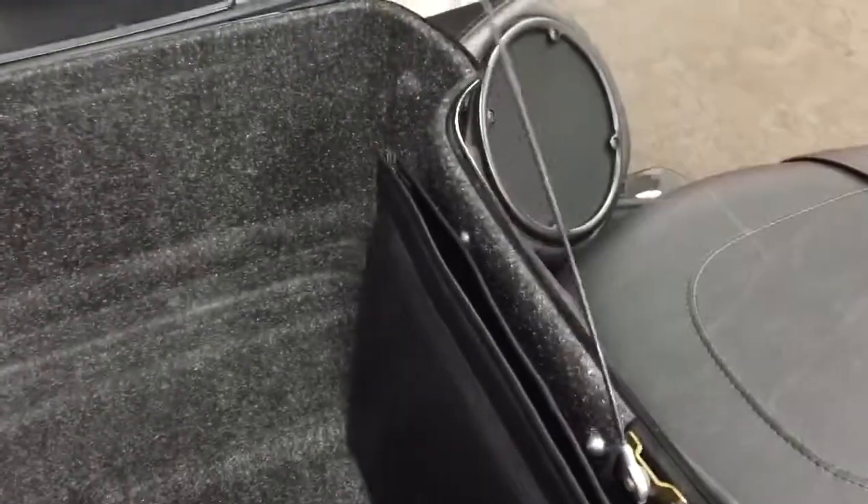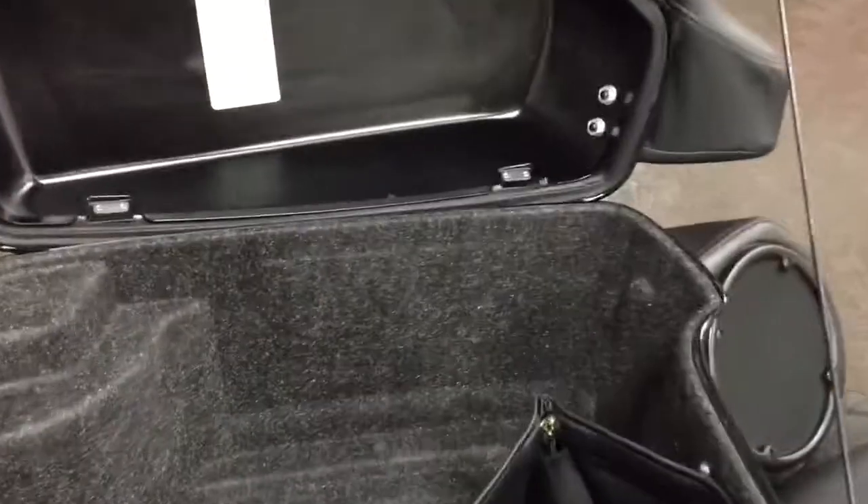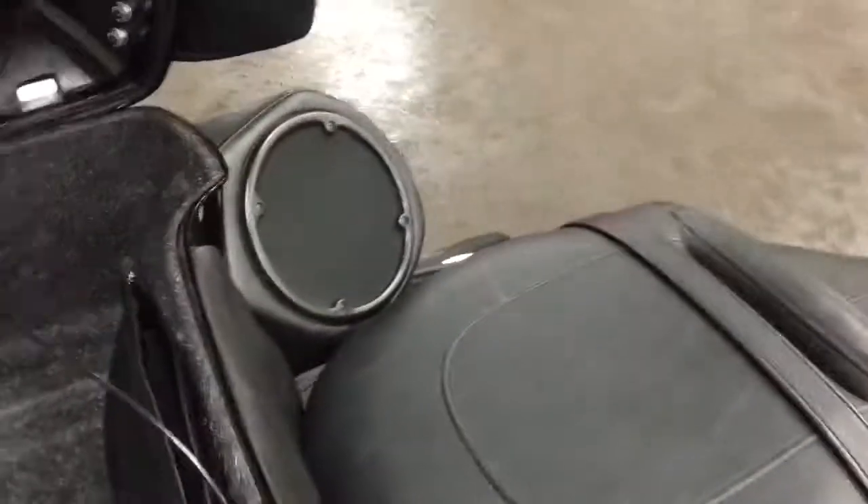Let me just show you in the trunk here. In the bag we have the books. Clean as a pin.